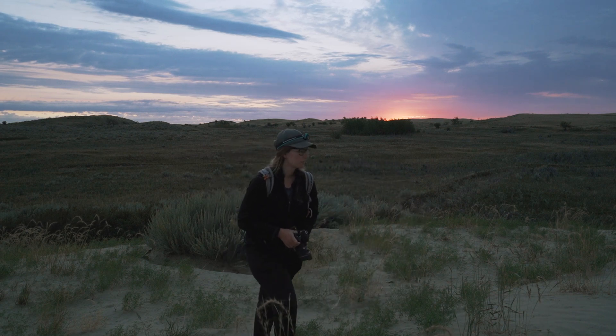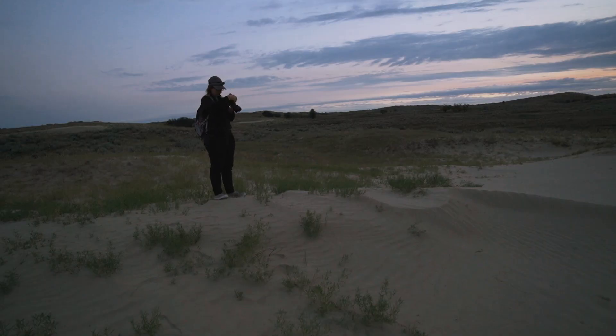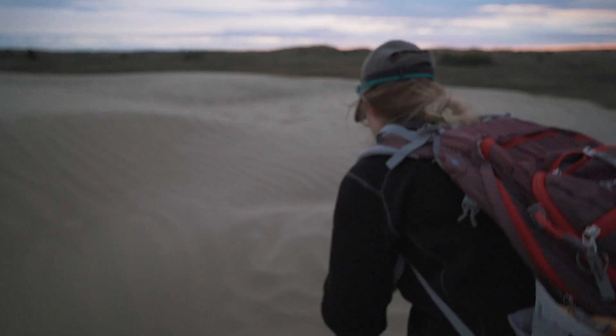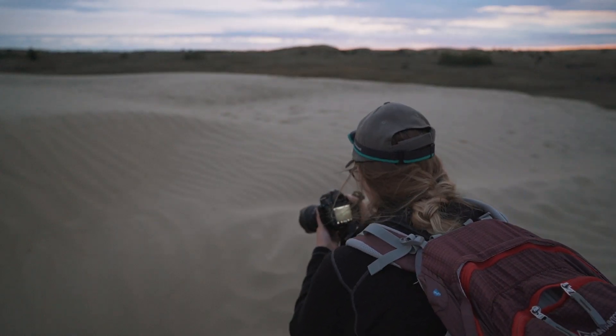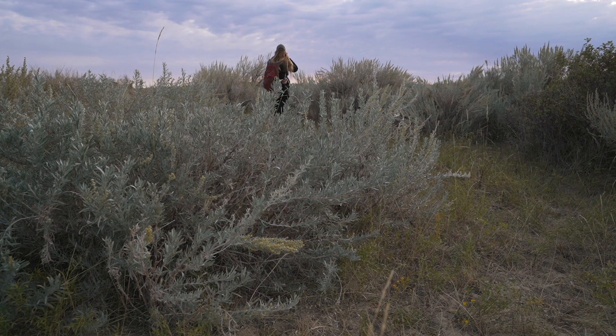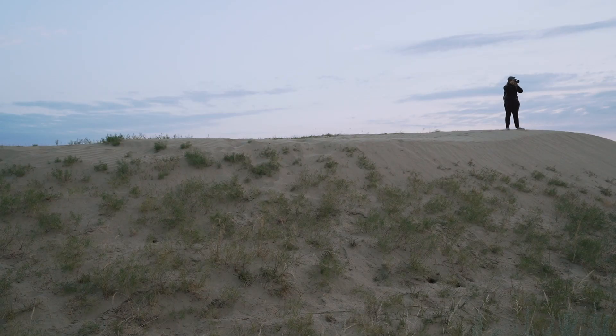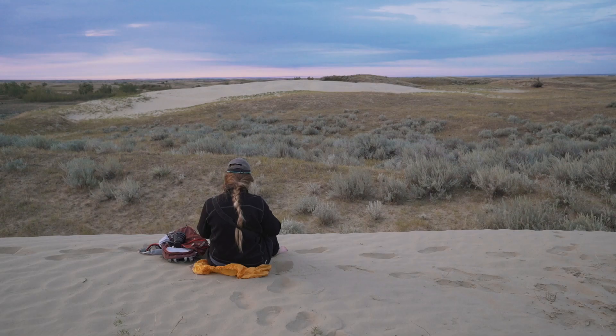The next morning brought stillness, solitude, and a sense of peace. I was so grateful I'd come to this place — that I'd chosen to get out of my house and explore this unknown location, that I found this hidden gem in such an unexpected place. And that, despite everything not being perfect, I found the beauty, silence, and peace that I was searching for.